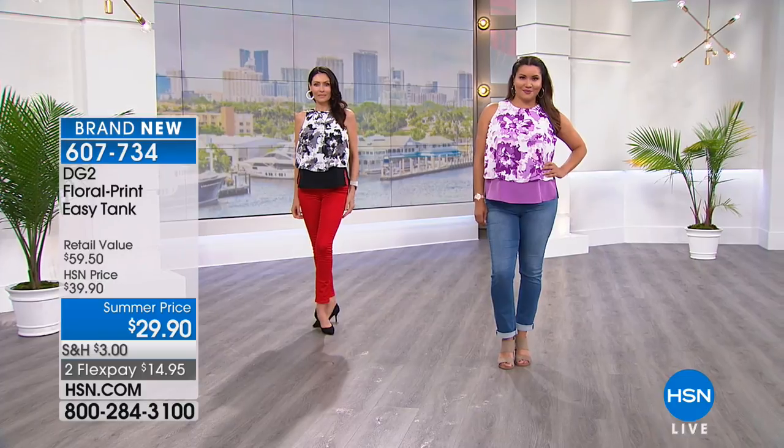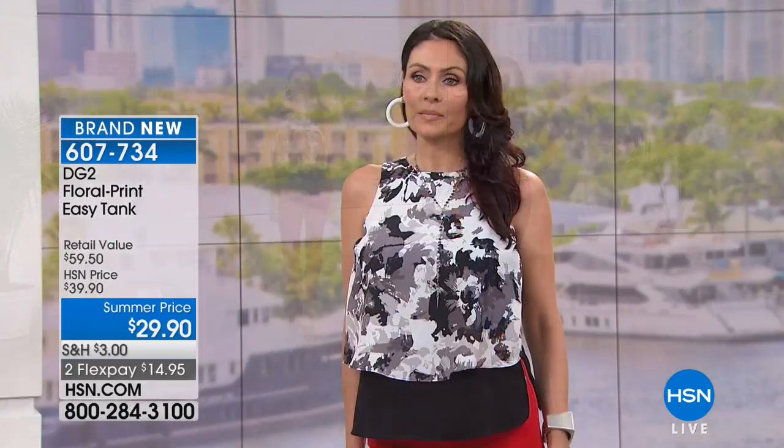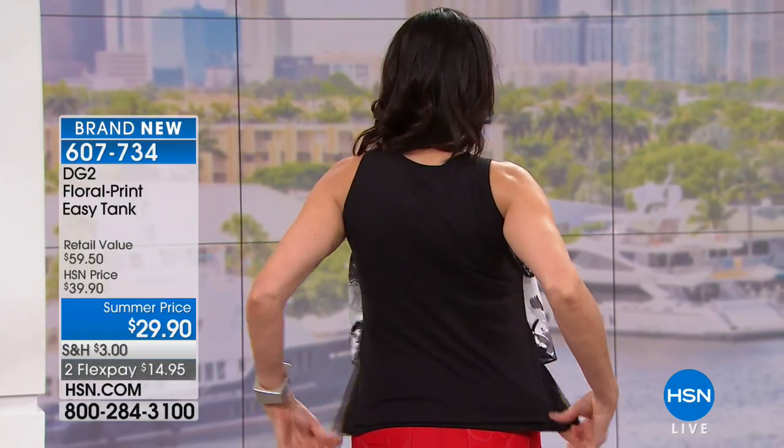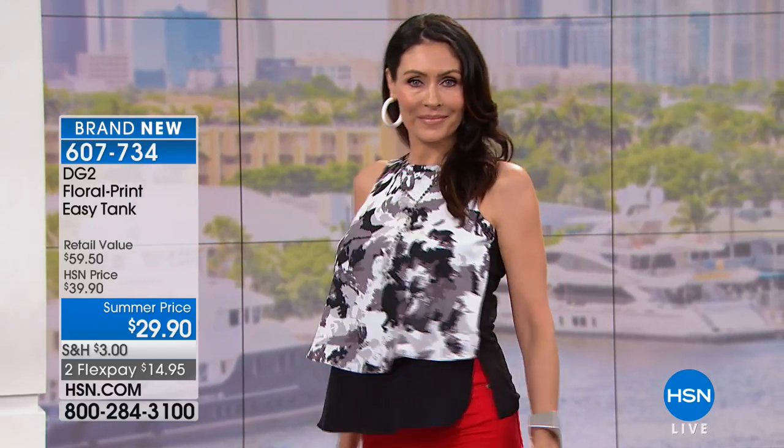We're going to go to the runway and take a look at the brand new Easy Tank. This is the Easy Tank that you know and love. I have the Easy Tank in all the basic colors: the aqua, the purple, the fuchsia, the off-white, the black, the coral, the dove, the navy, and the sage. But now I have it in these gorgeous floral colors.